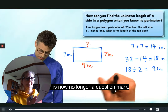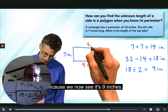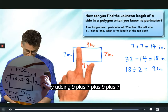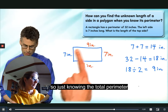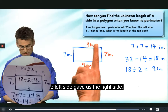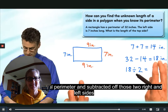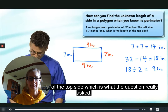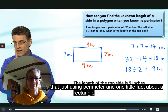This side must be nine inches. What we care about is the question mark side, which is now no longer a question mark — it's nine inches. We can check our answer by adding nine plus seven plus nine plus seven. If we add all those up carefully we're going to see 32. So just knowing the total perimeter and the left side: the left side gave us the right side, combining those gave us both short sides, subtracting from the perimeter left us the top and bottom, and dividing by two gave us each length.